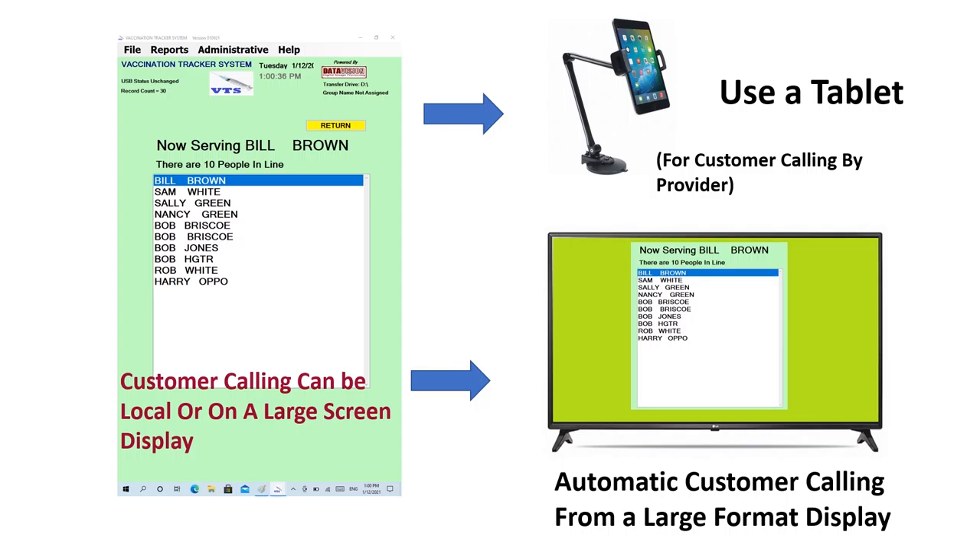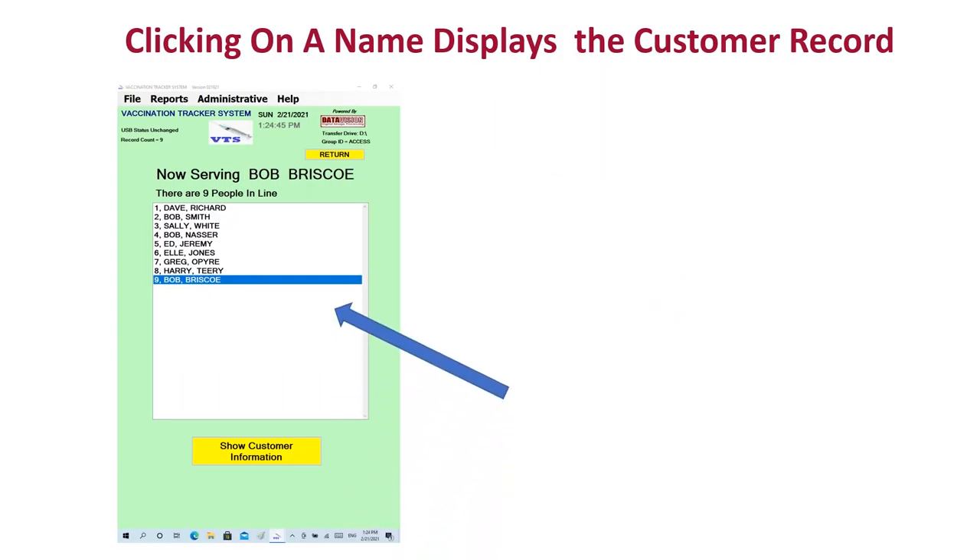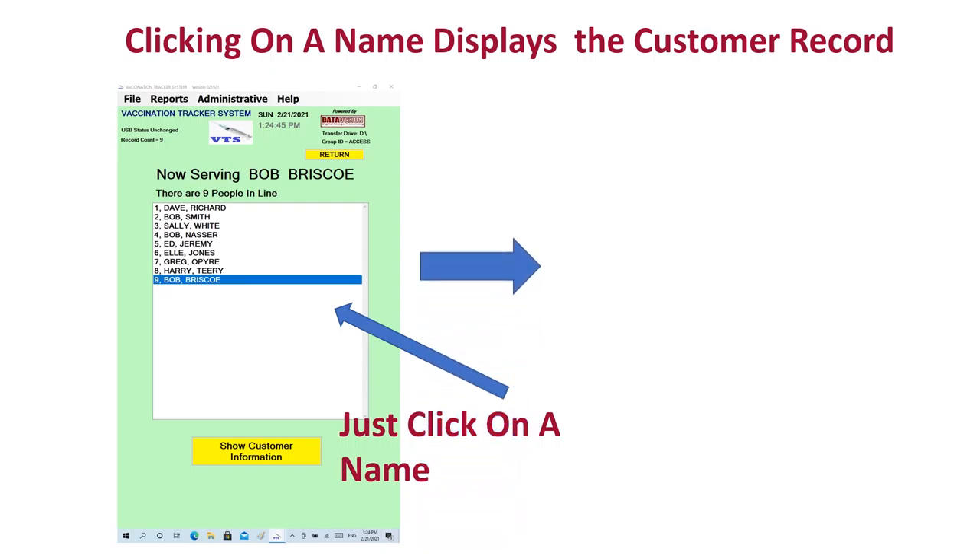By simply clicking on the customer's name, a full record for that customer is shown. The record can be printed for your records or by customer request with a simple button click.